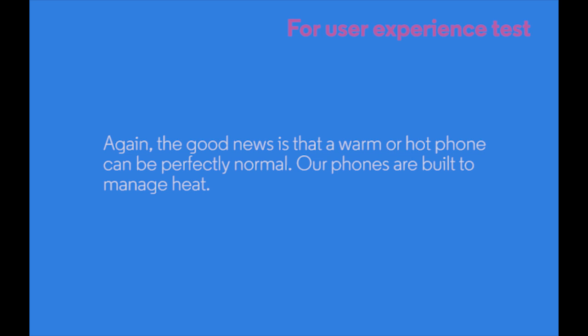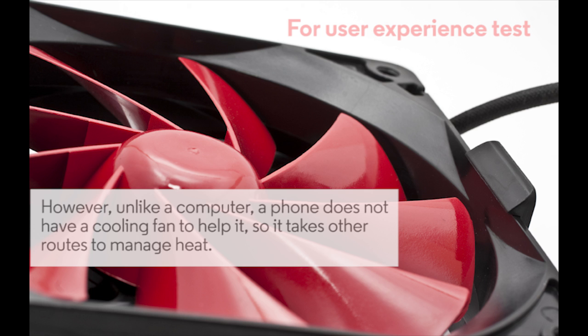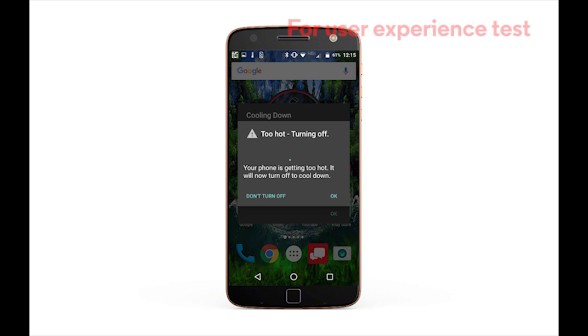The good news is that a warm or hot phone can be perfectly normal. Our phones are built to manage heat. However, unlike a computer, a phone does not have an internal cooling fan to help it, so it takes other routes to manage heat. All our phones have built-in safety features to shut them down before they get dangerously hot. This almost never happens, but if it does, you will first see a warning, and then if the phone continues to heat, it will shut down.